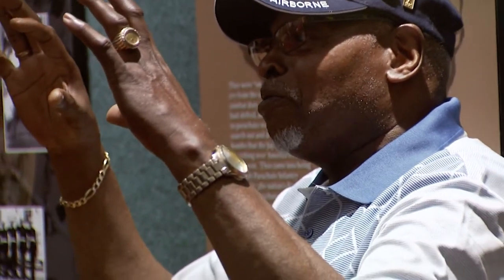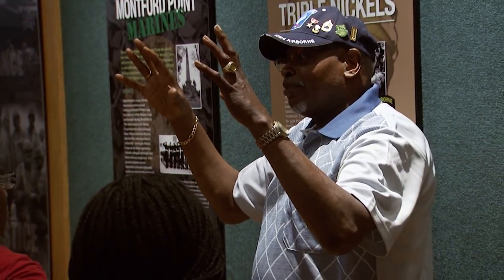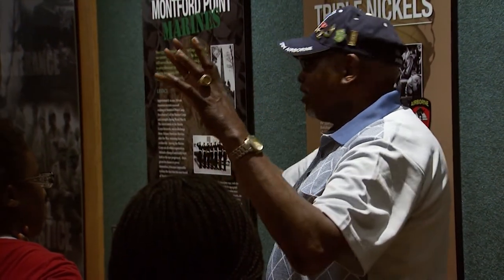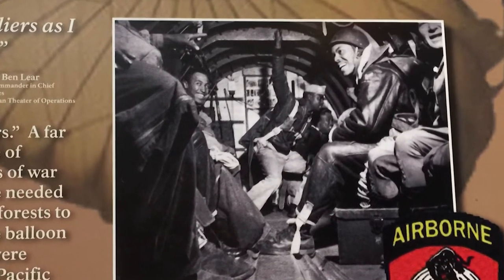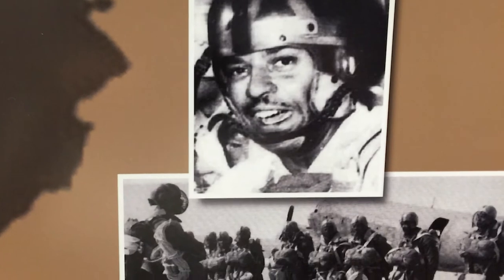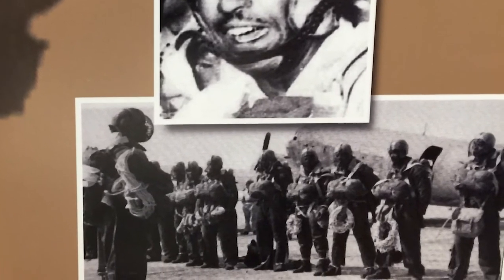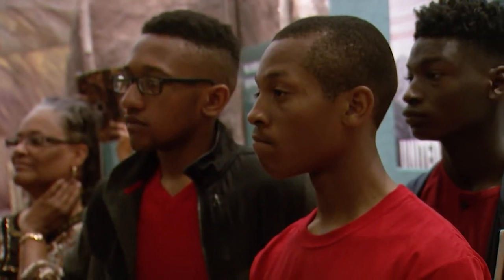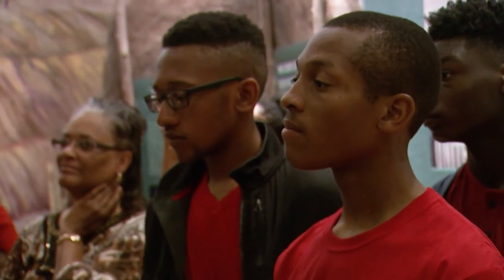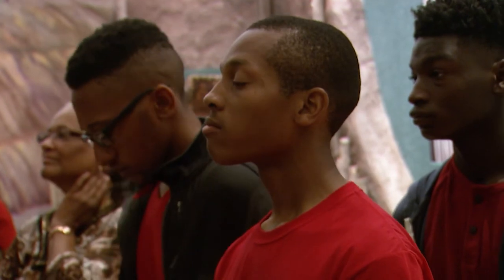That idea of fighting for freedom for another country while you're not fully free yourself was always in the back of their minds. The Triple Nickles was a Black airborne unit — they did not go to combat. Instead, they were stationed in Oregon and Washington State, where they became smokejumper firefighters.